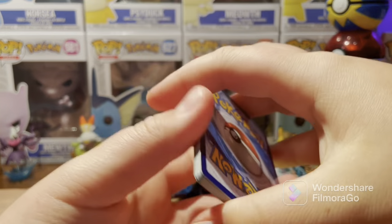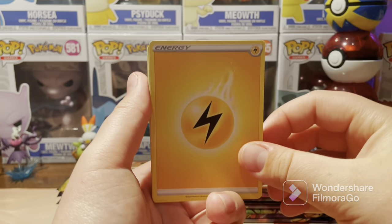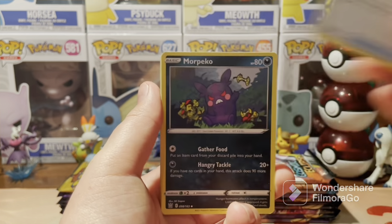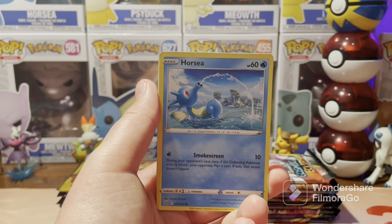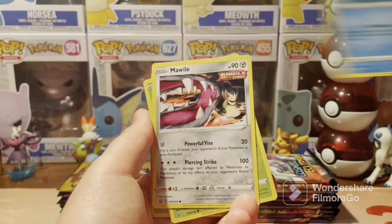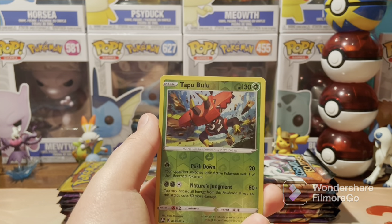I can't be bringing you guys as much content lately because of the school year coming back up. Over break I was uploading like every single day — I should have spread the content out a little bit more, but I was just so excited about all the stuff I got on Christmas that I wasn't thinking. But it happens — you get too excited.